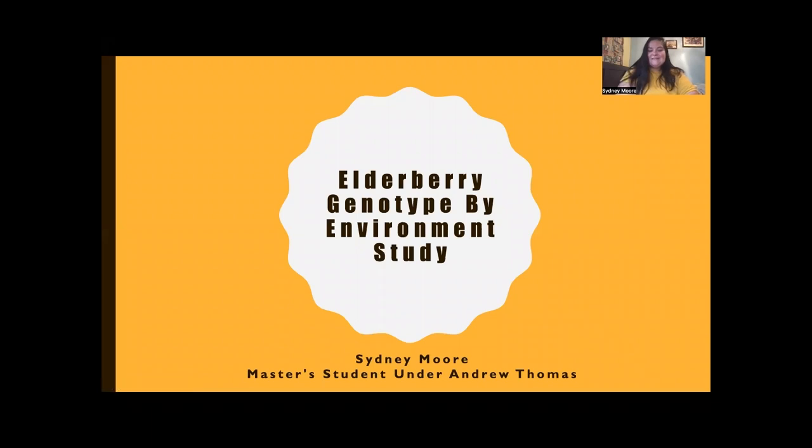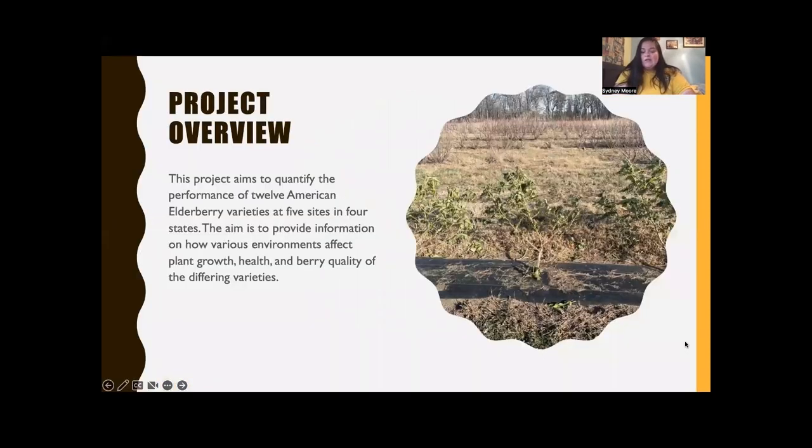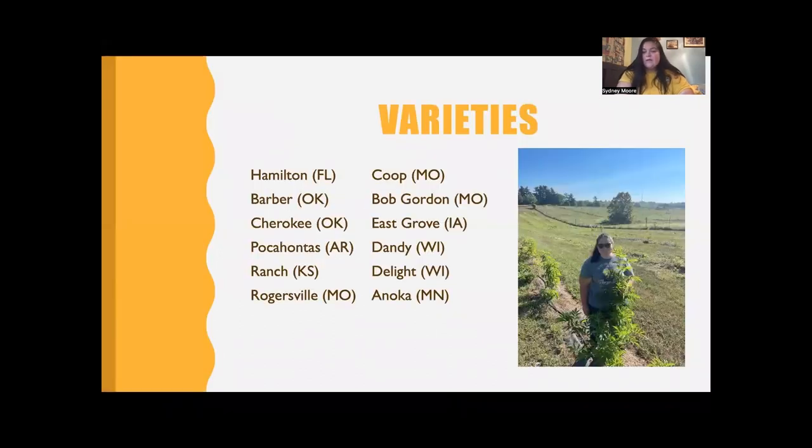Hello everyone, my name is Sydney Moore and I am a master's student under Andy Thomas. I'm talking about my project, which is an elderberry genotype by environment study. We're aiming to quantify the performance of 12 American elderberries at five sites across four states and hoping to get information on how plant growth, health, and berry quality are affected by differing environments. We have 12 total varieties spanning all the way from Florida to Minnesota, with varieties from seven states including Oklahoma, Arkansas, Kansas, Missouri, Iowa, and Wisconsin.